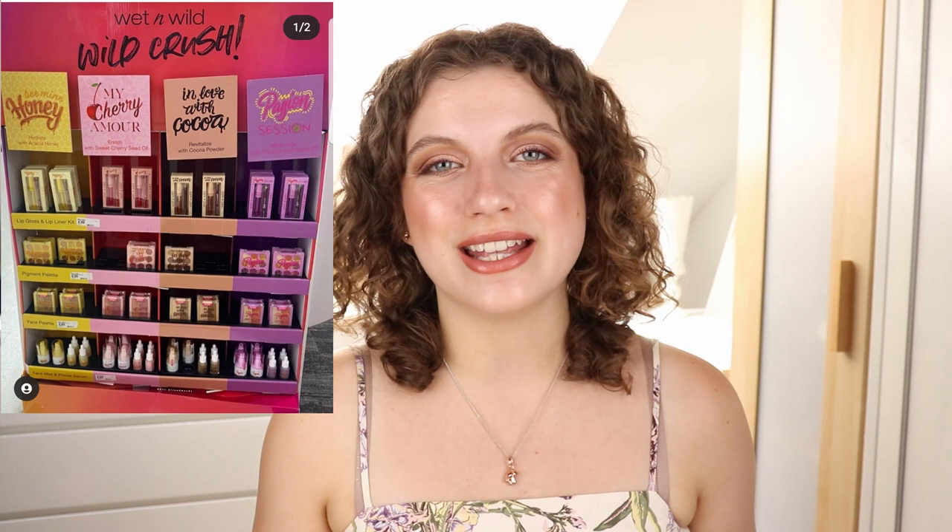Then we have a new Wild Crush collection by Wet n Wild. This is not really a brand I'm into — just a typical drugstore brand with really cheap-looking packaging and pretty cheap-looking collections. I've never really gotten into this. They have some new palettes, some different nine-pans, some setting sprays, and some lip products. I'm not really interested enough to get into the nitty gritty and know what this is about, because I know I'm not going to get this.